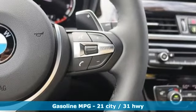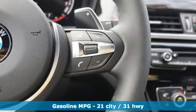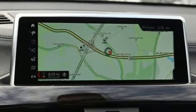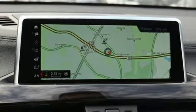Intercooled turbo inline four-cylinder engine, gas pressurized shocks, integrated navigation system with voice activation, smartphone wireless charging, dual zone climate control.